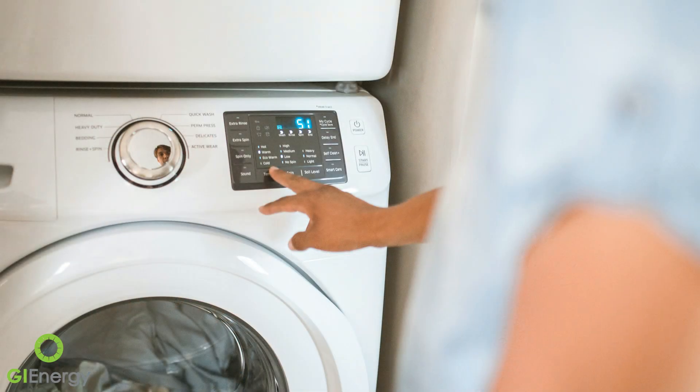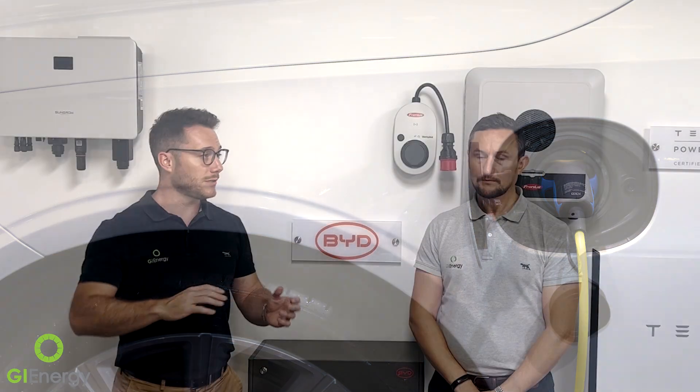This device takes that energy and diverts it into your hot water instead of selling it back to the grid, making sure you're heating your hot water with solar rather than grid power. It's four to five times more valuable to use it yourself. And this all happens in the background — you're not thinking about it every day or checking your monitoring to decide when to run appliances. It's set up at the beginning by the installer. On a moderate day with intervals of sun and cloud, it can shift on and off — and it's not something that damages the appliance.